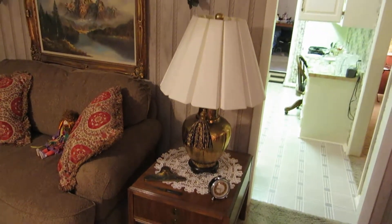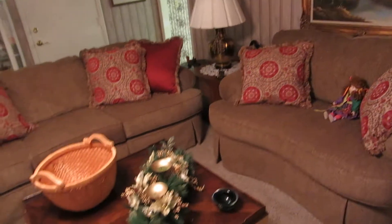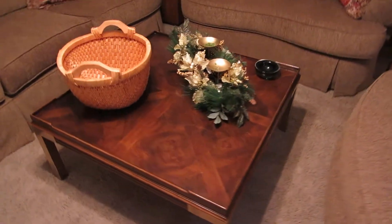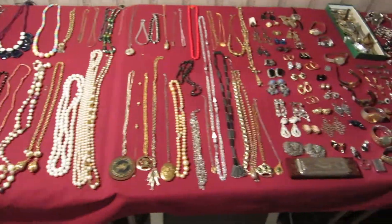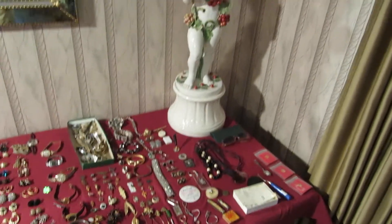This is another Drexel table, an oversized big brass lamp, another oil painting, and a heritage coffee table — one of those big square ones from the 80s, it's really nice. Over here we've got a lot of costume jewelry. Some of it is normal, some of it is actually a little bit nicer. There are a lot of little rhinestone pieces — kind of some fun stuff to dig through.